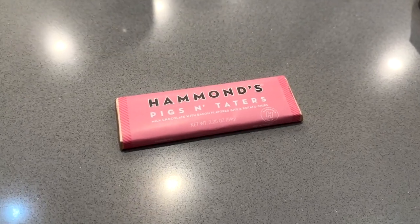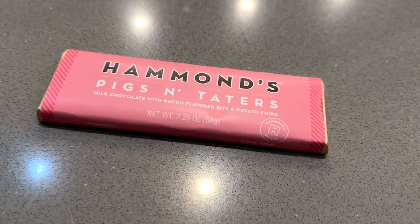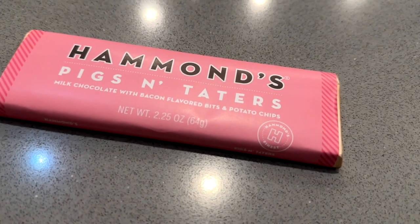This just sounded weird. It's chocolate with bacon flavored bits and potato chips. Yeah, take a look — here it is, the Hammond's Pigs and Taters candy bar. Let's open this up.